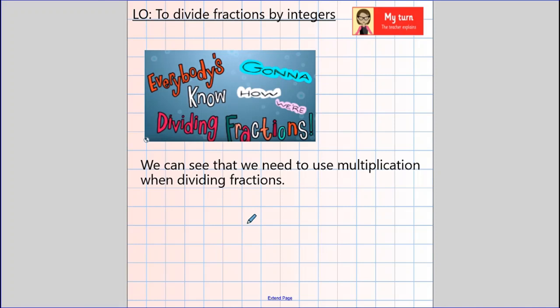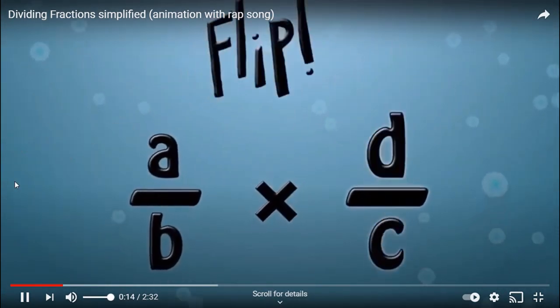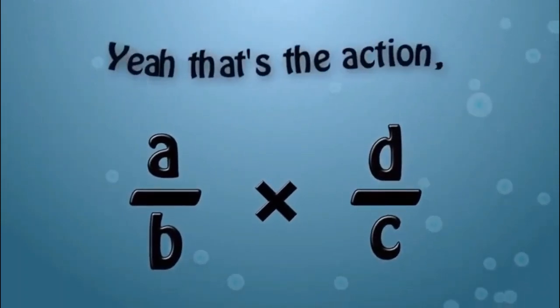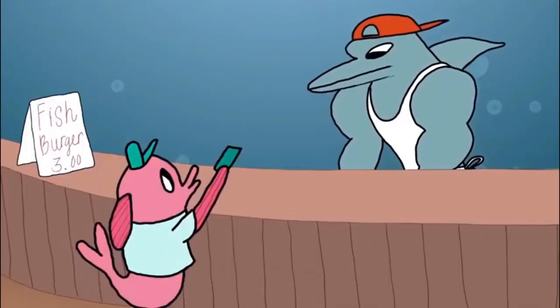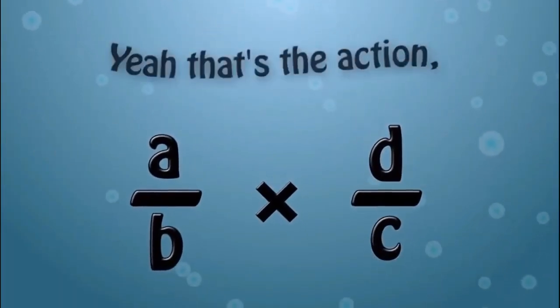You might have noticed that we need to use multiplication when dividing fractions. I'm going to show you a video — I do warn you it will probably be stuck in your head for the rest of the day. Keep, change, flip! That's the method for dividing fractions. Dividing fractions is easy, that's no lie. You just flip one, then you multiply. Don't flip both, because that'll be strange — you need to keep one exactly the same. Then the sign gets changed: division to multiplication. Then flip the second fraction and multiply what's left.